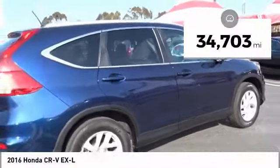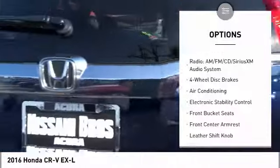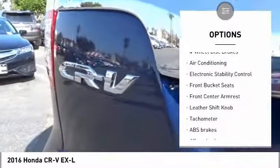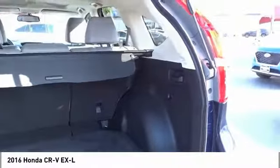This vehicle has less than 35,000 miles. Here are some of this vehicle's great options: traction control, dual airbags, air conditioning, alloy wheels, power steering, four-wheel disc brakes, fog lights, power windows, heated front seats, and rear window defroster.